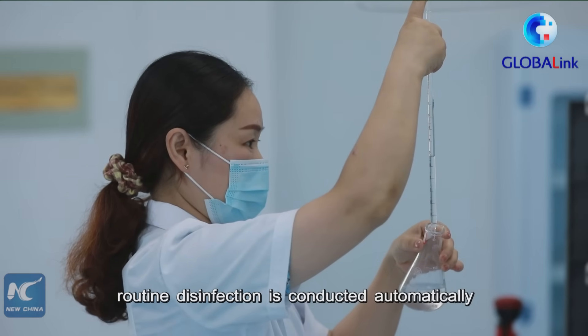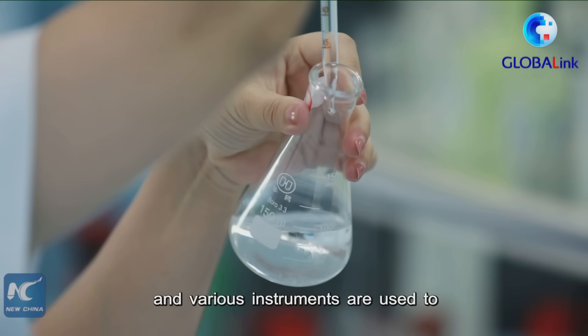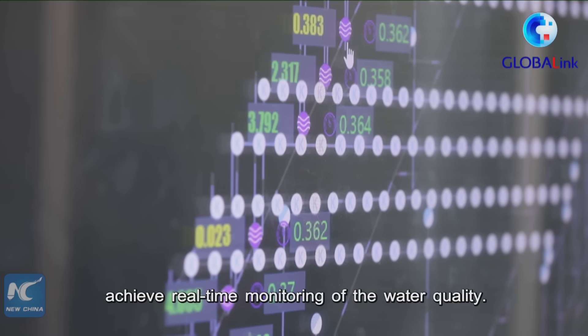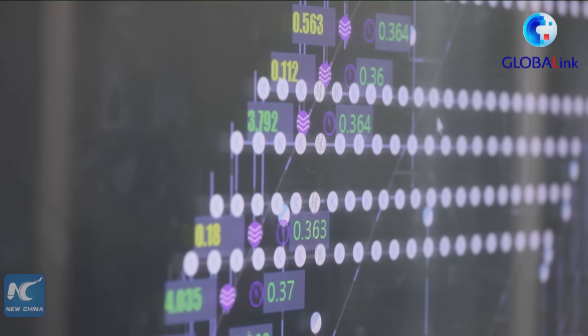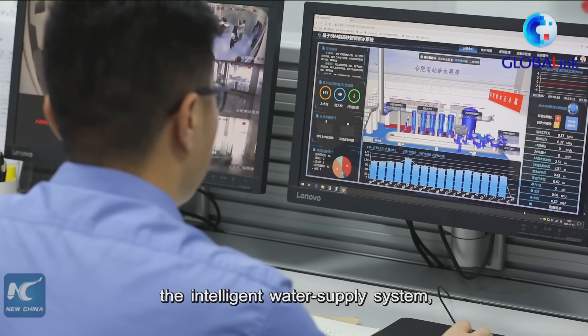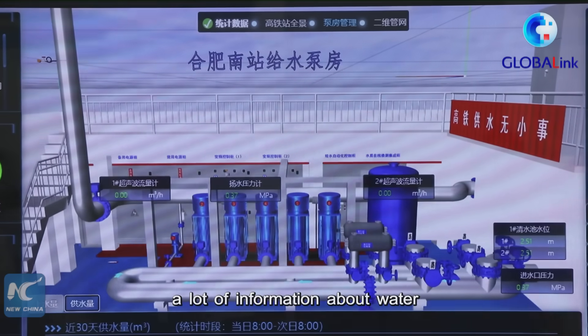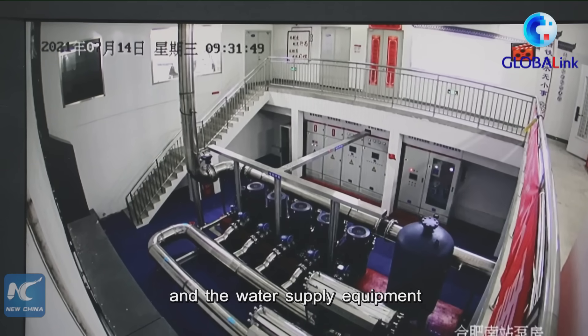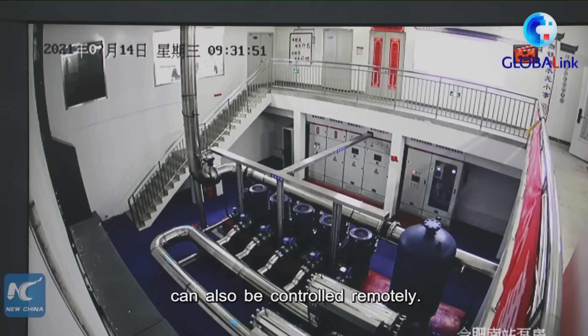To ensure water quality, routine disinfection is conducted automatically and various instruments are used to achieve real-time monitoring of the water quality. With the application of the intelligent water supply system, a lot of information about water can be made visible and traceable on the platform, and the water supply equipment can also be controlled remotely.